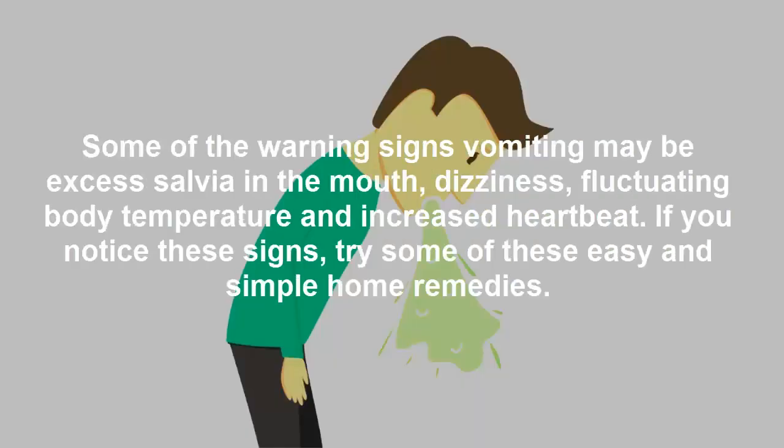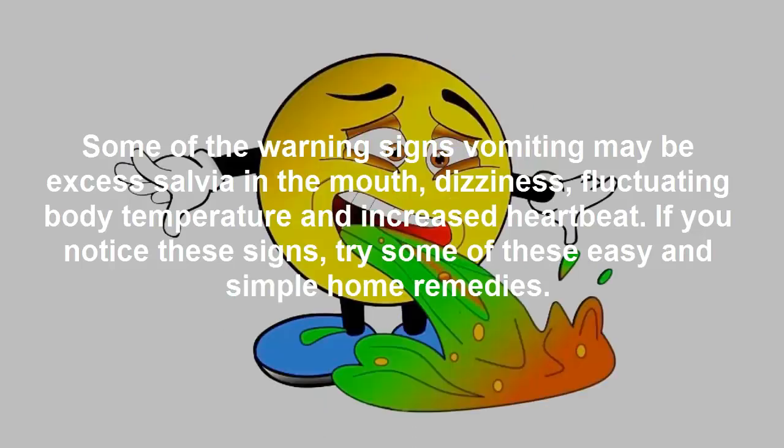Some of the warning signs of vomiting may be excess saliva in the mouth, dizziness, fluctuating body temperature, and increased heartbeat. If you notice these signs, try some of these easy and simple home remedies.